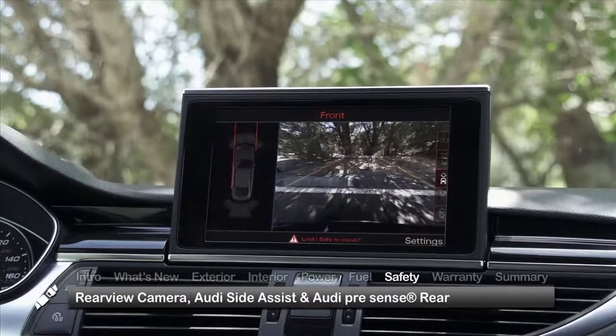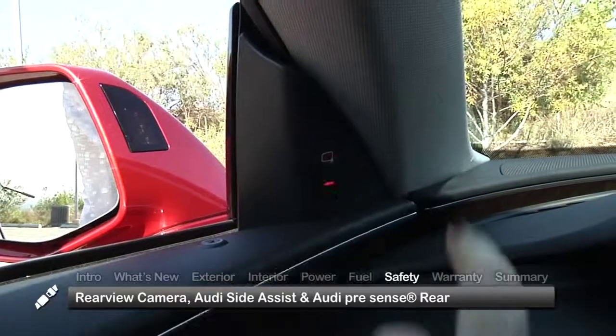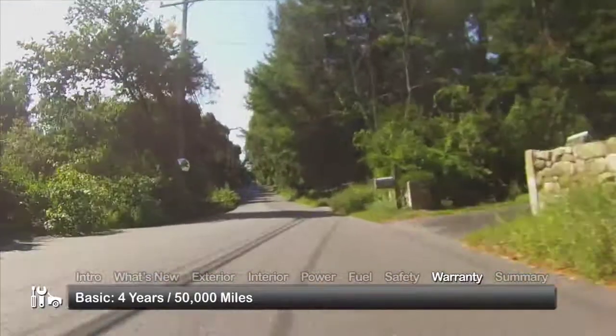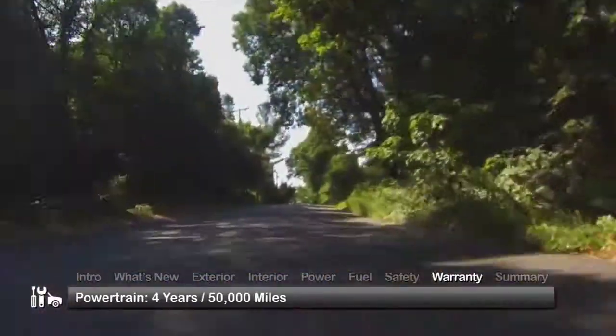Standard safety features on the 2015 A7 include a rear-view camera, Audi side-assist blind spot detection, and the Audi PreSense rear collision injury mitigation system. The A7 is backed by a 4-year, 50,000-mile basic warranty and a 4-year, 50,000-mile powertrain warranty.